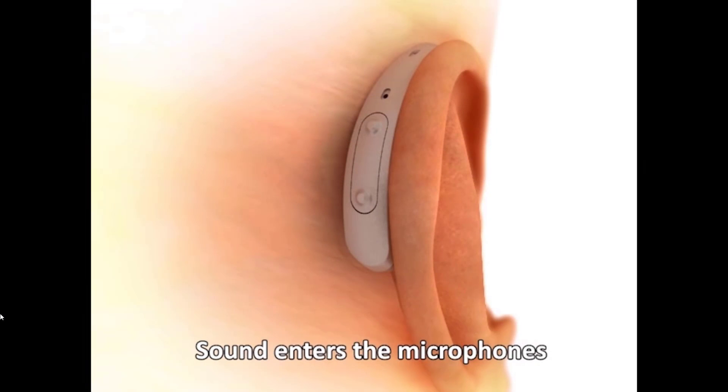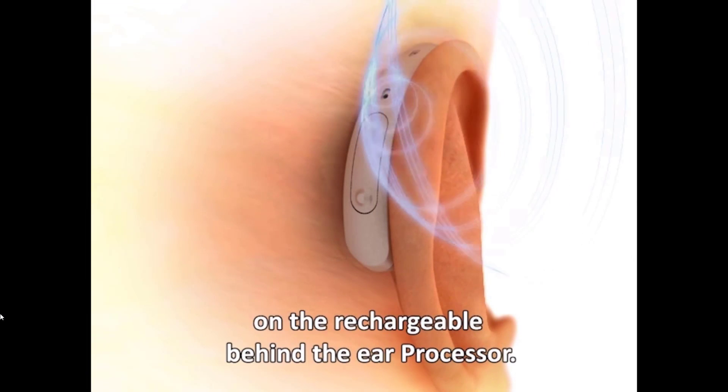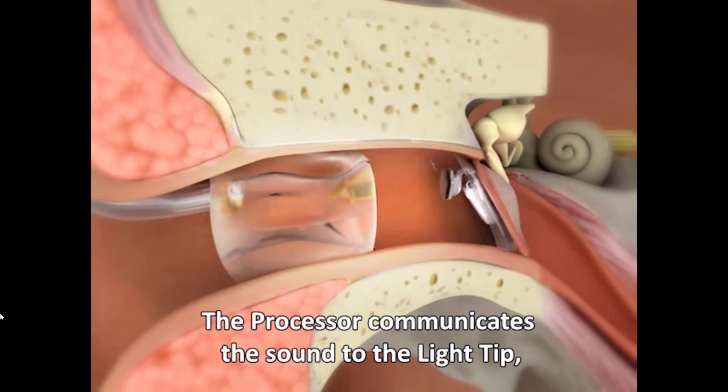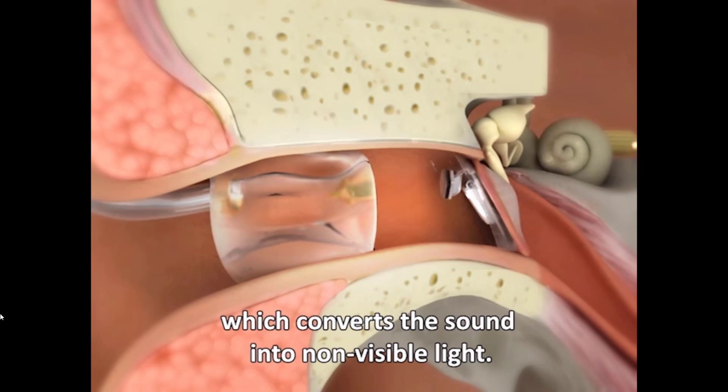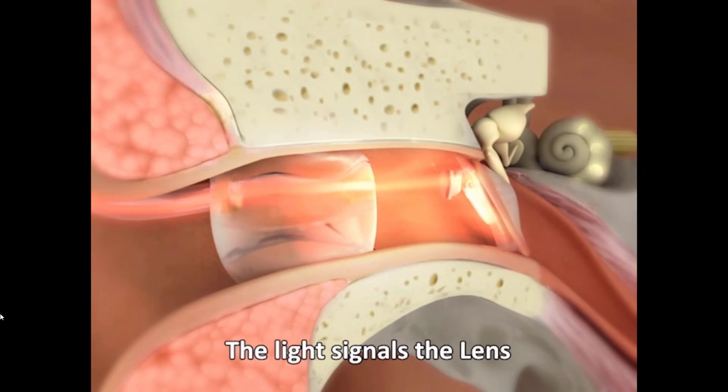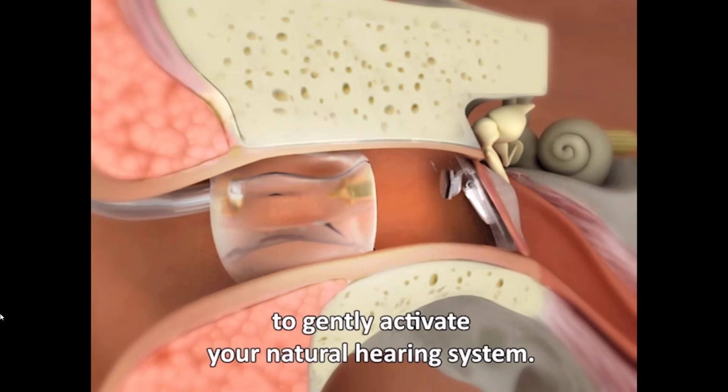Sound enters the microphones on the rechargeable behind-the-ear processor. The processor communicates the sound to the light tip, which converts the sound into non-visible light. The light signals the lens to gently activate your natural hearing system. Traditional hearing aids amplify sound acoustically, but EarLens converts sound into infrared light that causes a mechanical vibration of the lens sitting on your eardrum — essentially mechanically amplifying sound.